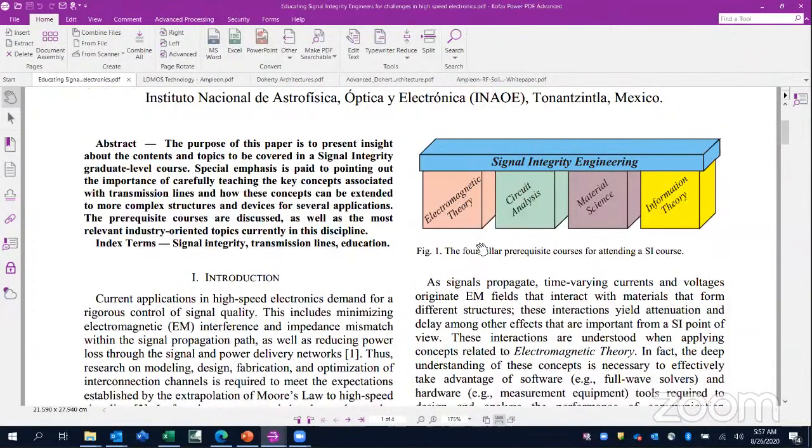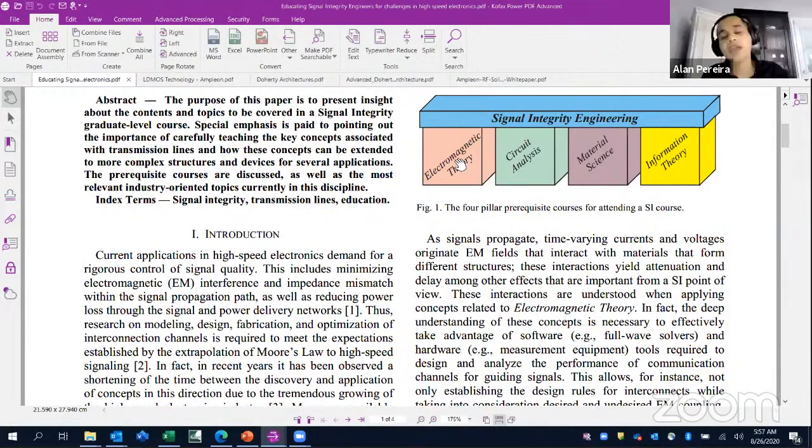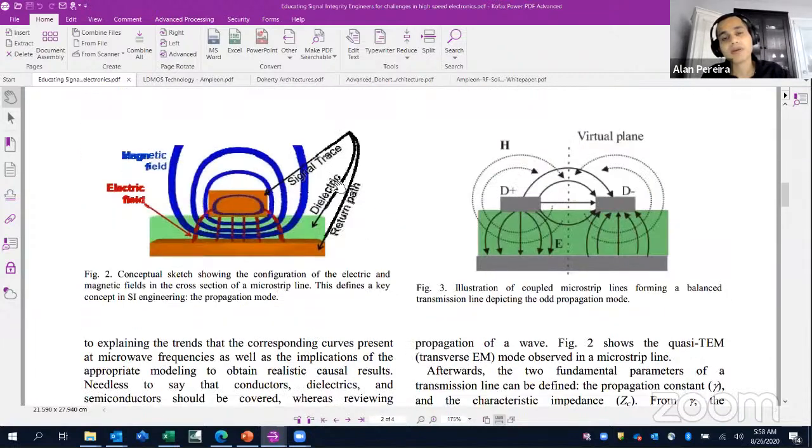You studied EMI and EMC and you can see how all these things come together: information, material science, circuit analysis, electromagnetic theory. When it comes to actual industry, you have the signal, the dielectric, and the return path. You want to make sure that your return path is always what you desire and not going through some other coupled, undesirable path.